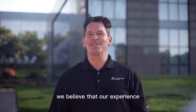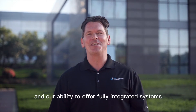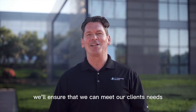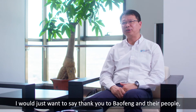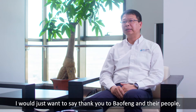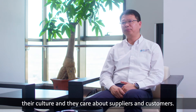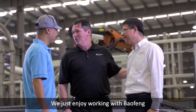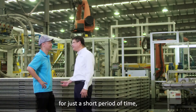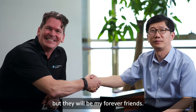We believe that our experience, our continued investment in innovation, and our ability to offer fully integrated systems will ensure that we can meet our clients' needs for years to come. I just want to say thank you to Bao Fong and their people, their culture, and they care about suppliers and customers. We enjoy working with Bao Fong, and they will be my forever friends. Thank you for having me.